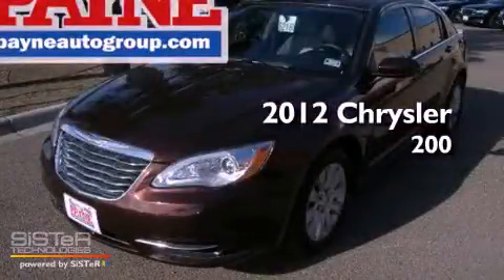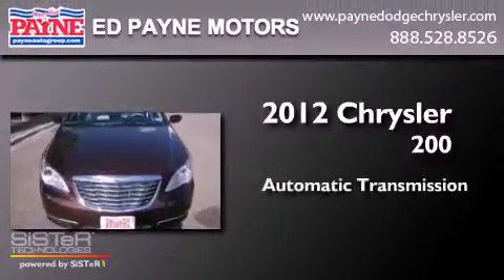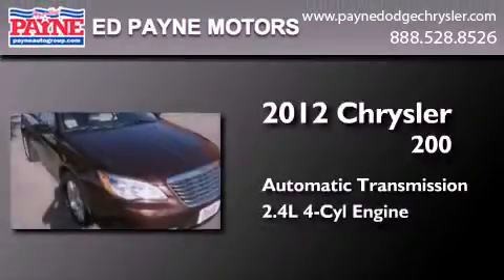This is a brand new 2012 Chrysler 200. This car has an automatic transmission and an inline 4-cylinder engine.